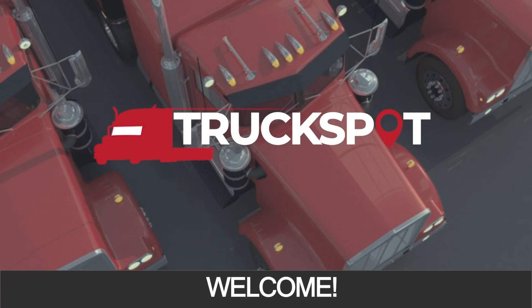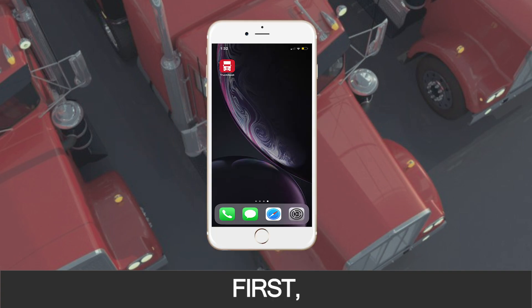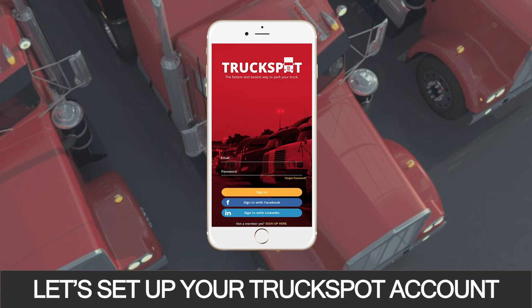Welcome to the TruckSpot app, the fastest and easiest way to park your truck. First, download the app to your Android or iOS device. Let's set up your TruckSpot account.